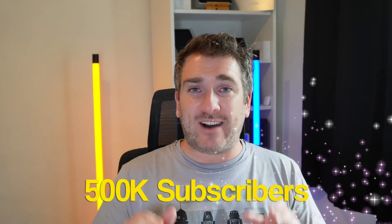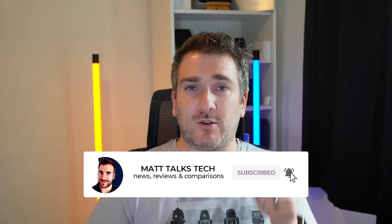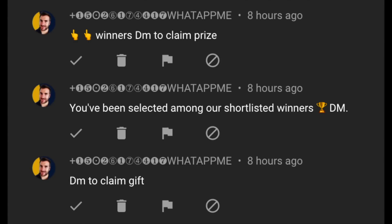To enter, just write in the comments what technology you're planning to buy in 2022. Also subscribe and hit the notification bell — I'll announce winners via video when we reach 500,000 subscribers. Please note: there are scammers out there claiming you've won a prize and asking you to contact them via Telegram or WhatsApp, or charging a $100 shipping fee. That is not me — please ignore or report them.